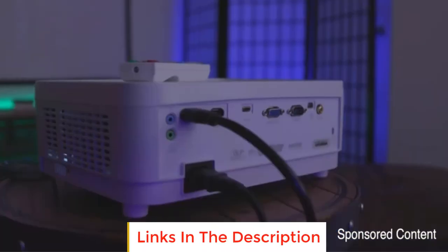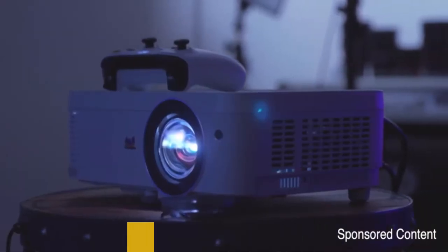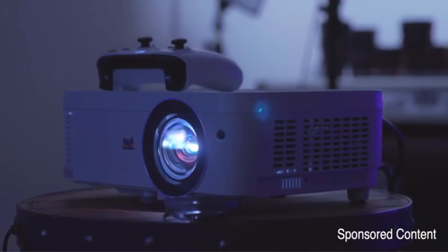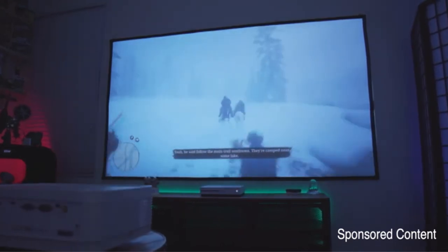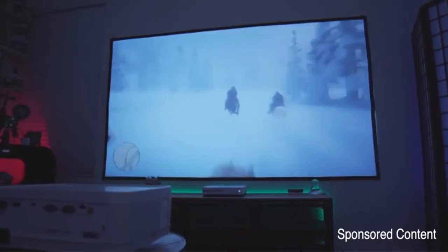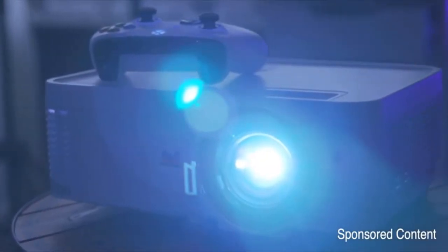Further underlining that sense of versatility is the wide selection of ports. Whether you're looking to connect to a modern gaming console, a dedicated gaming rig, or a basic laptop, connectivity is a breeze. As is often the case with portable displays, this is a short-throw gaming projector, so it can be comfortably set up even in a cramped dorm room.